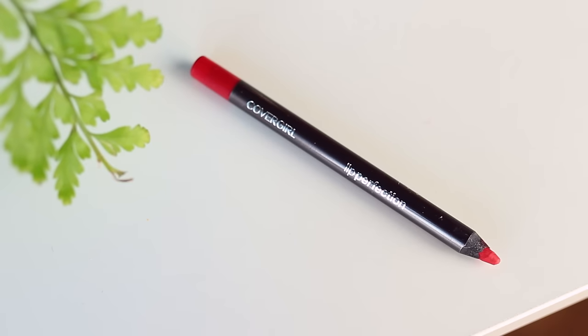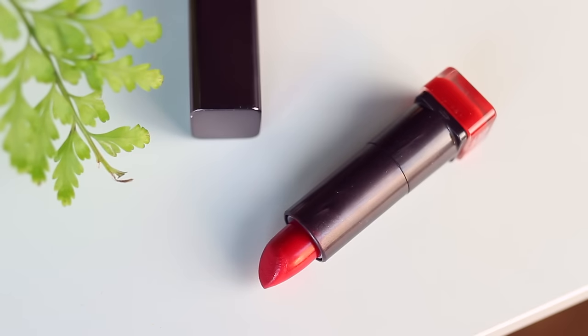For the red lip I'm starting with a pencil to create an outline and base for the lipstick, which helps prevent fading and bleeding around the lips as it wears. Then for lipstick I'm using CoverGirl's Hot Passion, which is a classic red. You can probably find a similar shade in any brand, and I think it's a really pretty combination with the shimmery silver eyes.